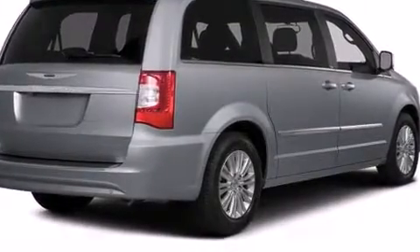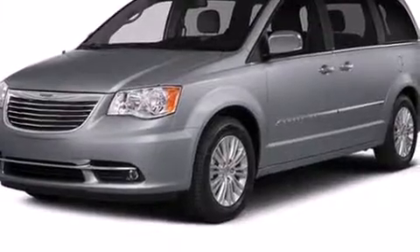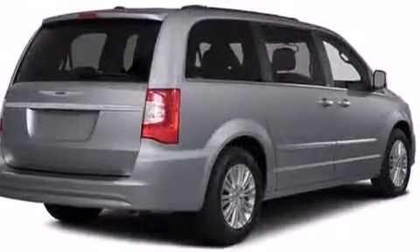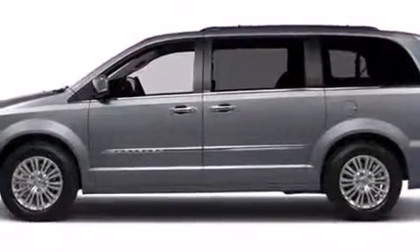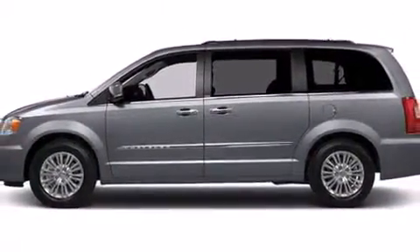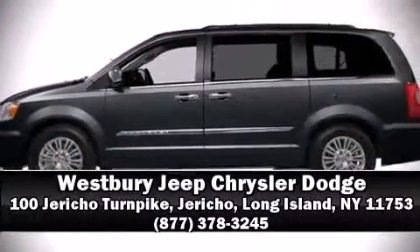Chrysler also prioritized safety and security by including head curtain airbags, anti-whiplash front head restraint, a panic alarm, and four-wheel disc brakes with ABS. Brake Assist technology provides extra pressure when applying the brakes. Stop by our dealership or give us a call for more information.